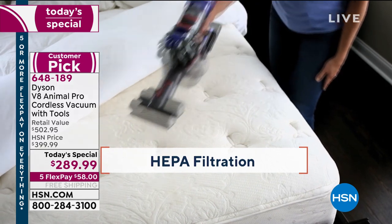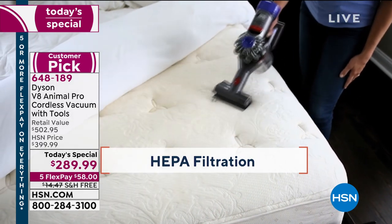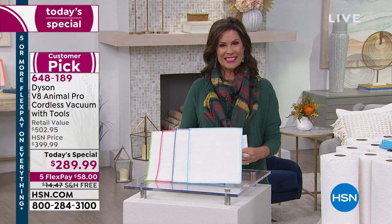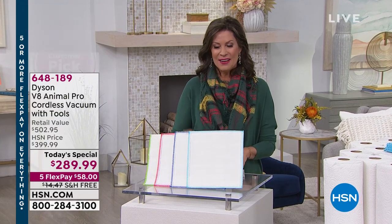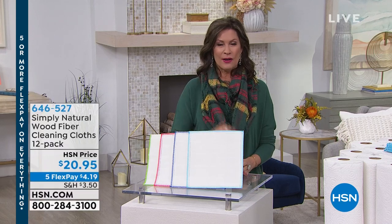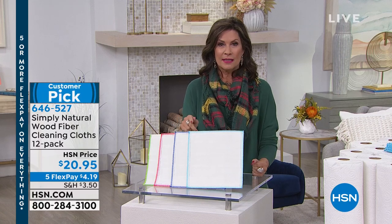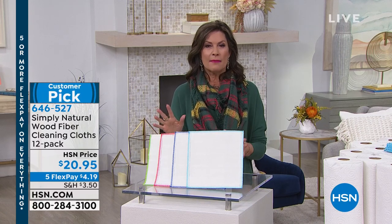I'm Alice Carone. It's Sunday morning, nice and early. Great to have you shopping with me. What we're going to offer right now, I have in my home. And if you have it in your home, we'd love to hear from you, because this is something that truly has changed everything about the way we clean.